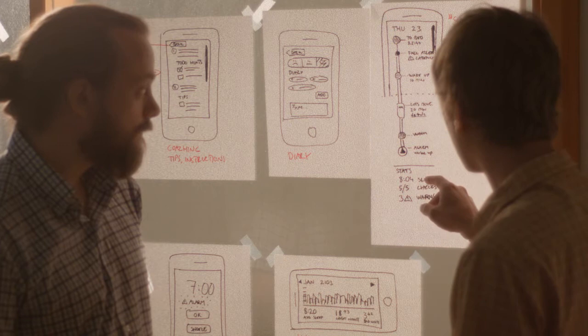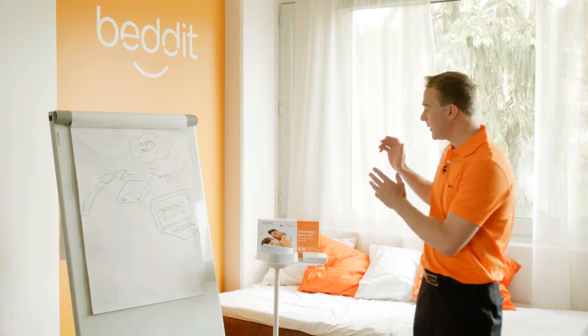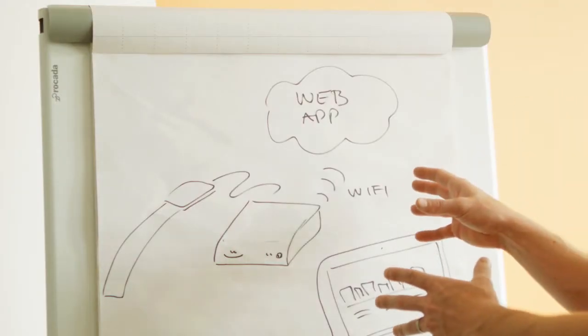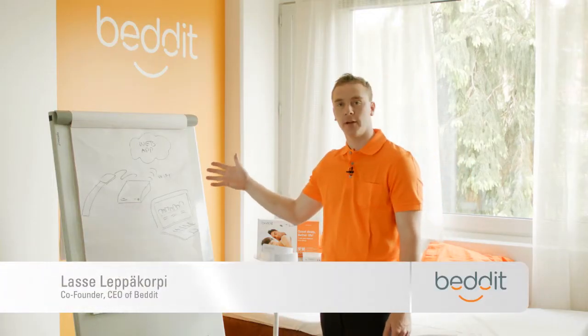We have developed this for over two years together with leading sleep experts. Now we want to make it available for everyone. We've had the Bedit Pro sleep tracker on the market for over 18 months. Now we need your help to bring this technology to you and to everybody.